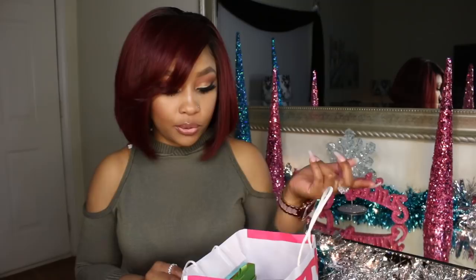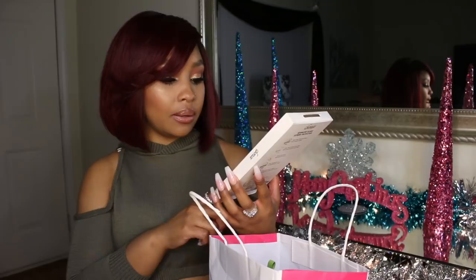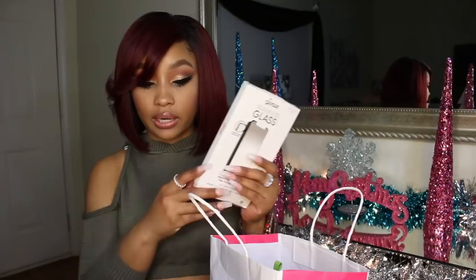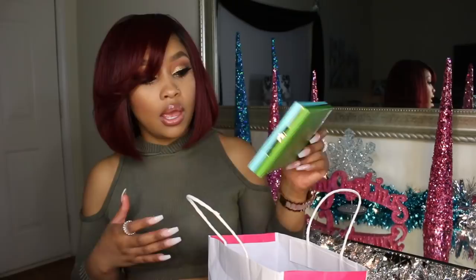I have a T-Mobile bag with some items I purchased from T-Mobile — that Casemate case was one of them. I also got a screen protector from T-Mobile: an edge-to-edge seamless glass screen protector with impact and scratch protection, by Sonix (S-O-N-I-X). This is how the box looks if anyone is looking for it. It was pretty expensive at the store — $44.99 — but that's the screen protector I currently have on my phone.